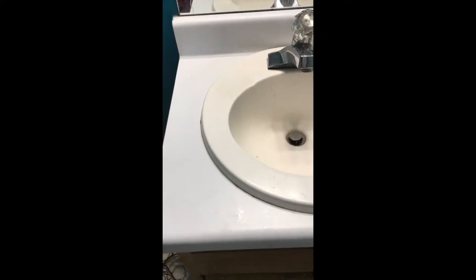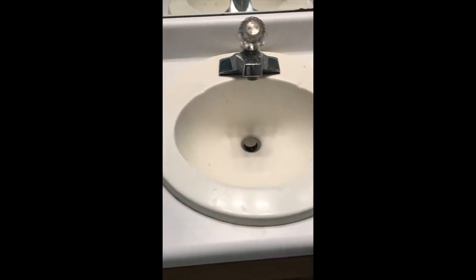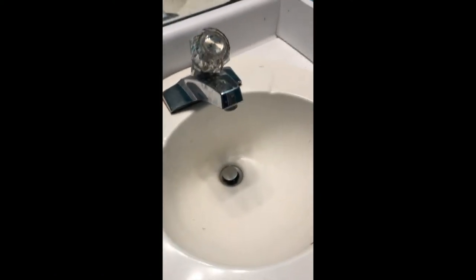Okay, so bear with me. This is what the sink looks like right now. I am going to be cleaning it with the product that I just showed you.